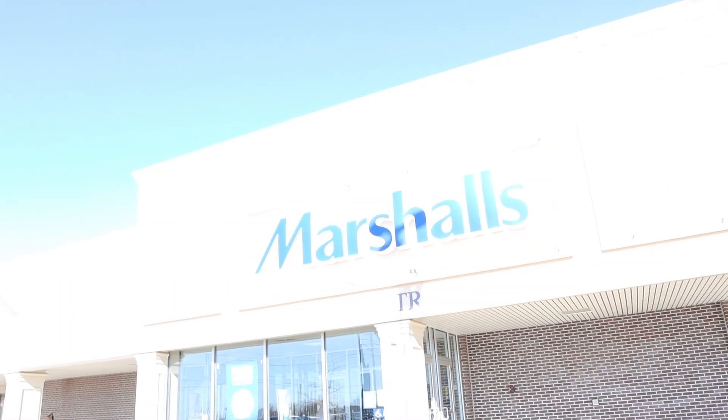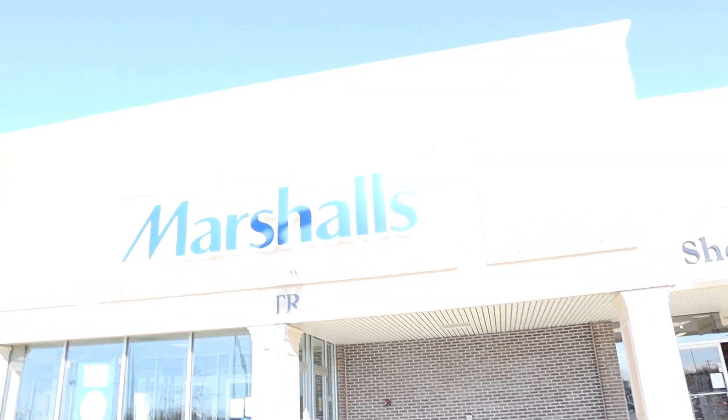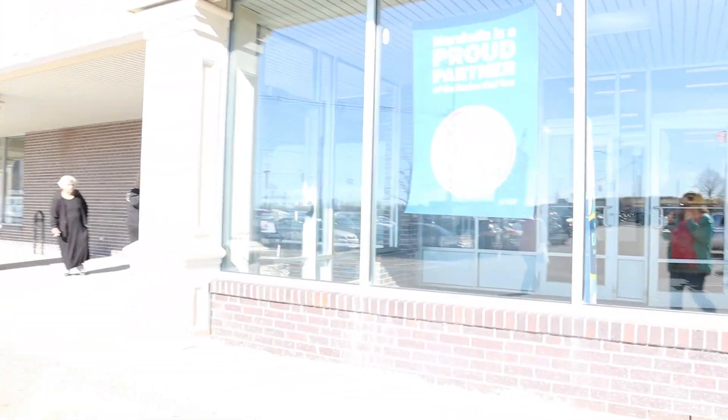Right now we're going into Marshalls. This is the Marshalls right by the original Wahlburgers restaurant site — a lot of people watch Wahlburgers on A&E. Let's go inside and take a look. Here we are at Marshalls, first store on our stop today; second will be TJ Maxx. And in we go, looking for some deals.